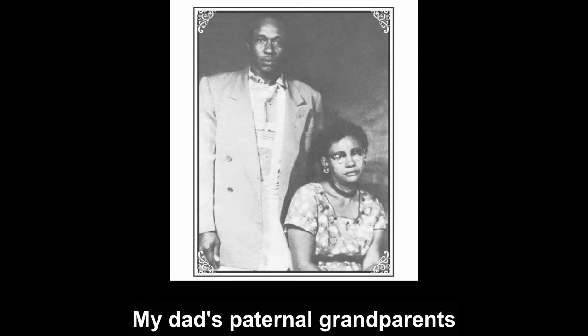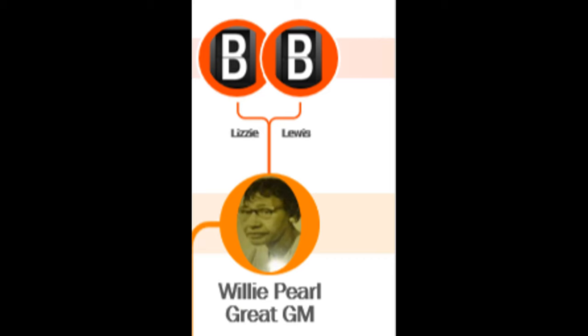Lafayette and his father Richard and his mother Bertha were all listed as Black in the 1910 census report. Willie Pearl is listed as Black in the 1930 census report. Willie Pearl's parents, Lizzie and Lewis, were also listed as Black. Lewis was listed as Black in the 1900 census report, and so were his parents Robert and Martha. Lewis's wife Lizzie also lived in the household and was listed as Black as well.